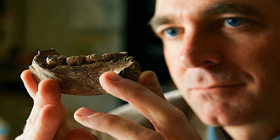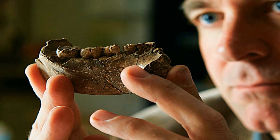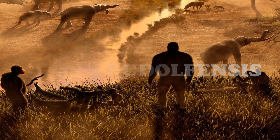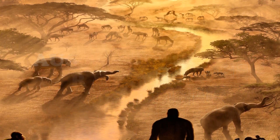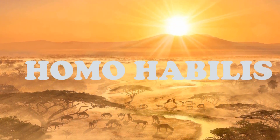Despite all that has been proved and described, debate continues as to whether the fossils should be named Homo rudolphensis, Kenyanthropus rudolphensis, or Australopithecus rudolphensis, or returned to Homo habilis.